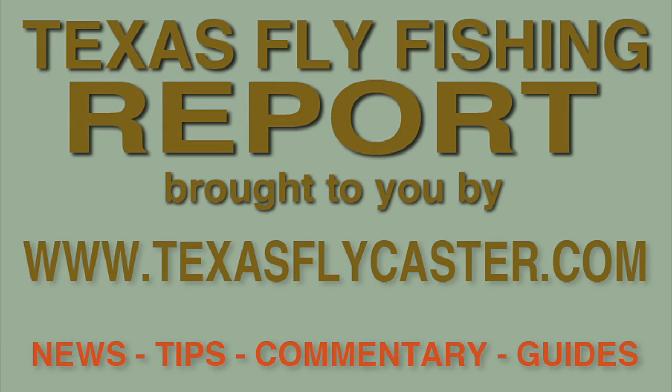Thanks for tuning in to this episode of the Texas Fly Fishing Report. This is the companion YouTube channel to www.texasflycaster.com where you can go to find highly detailed information about fly fishing in Texas.